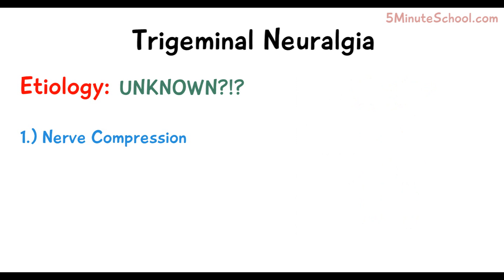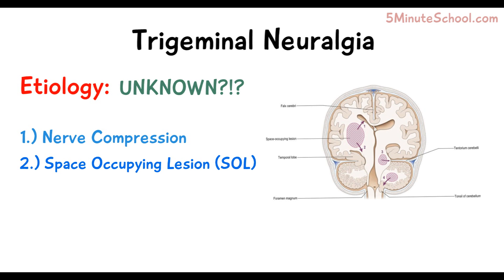Another cause of trigeminal neuralgia has been said to be a space-occupying lesion — a growth which occurs inside the skull that might be benign or malignant, but causes compression of the trigeminal nerve.